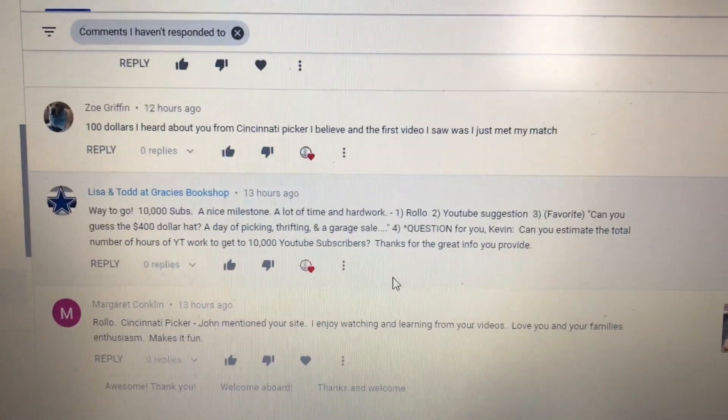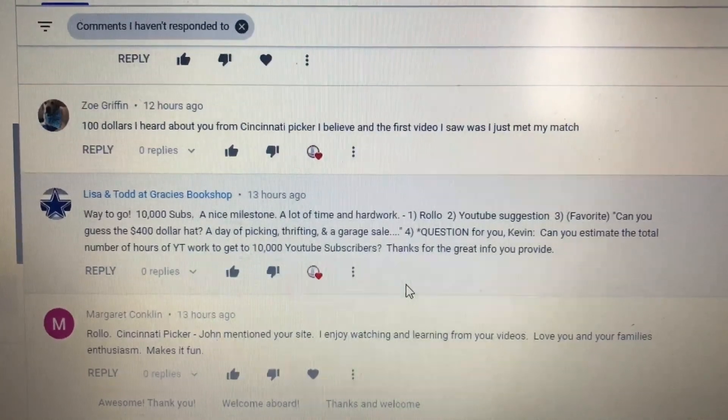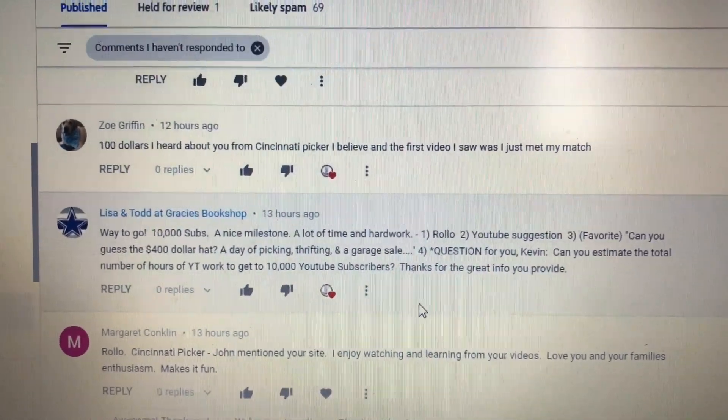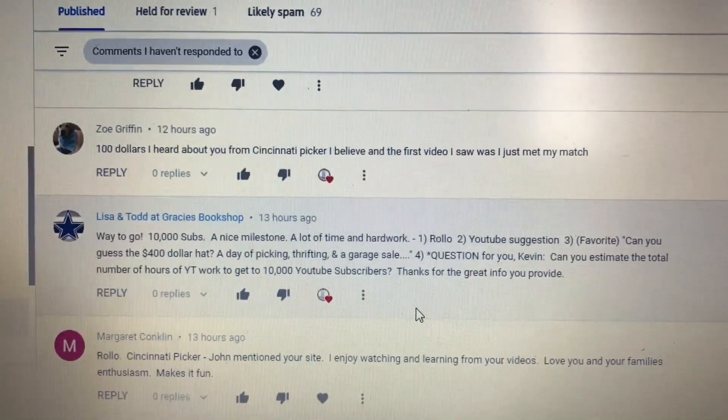Here's a different question from Lisa and Todd at Gracie's Bookshop. Way to go on 10,000 subs — nice milestone, a lot of time and hard work. Their question: Can you estimate the total number of hours of YouTube work to get to 10,000 subscribers? Thanks for the great info you provide.